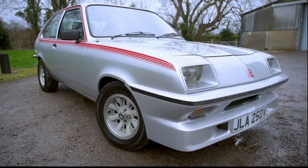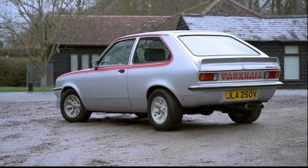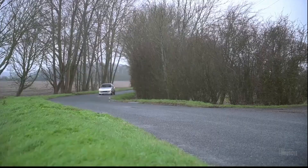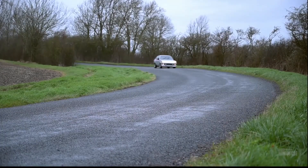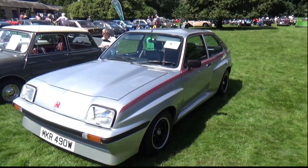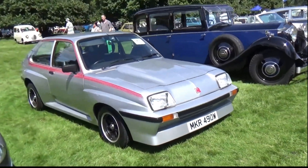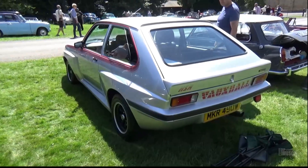The Chevrolet Chevette HS, as part of the T-platform lineup, aimed to infuse a sporty feel into the economy car segment. Despite its minimal power, the Chevette HS attempted to present a blend of sporty aesthetics within its small, compact frame. The car's design included features like sporty stripes and decors, which seemed almost humorous given its lack of muscle. The effort to market the Chevette as a sporty vehicle, despite its economy car roots, resulted in an amusing contrast that made it one of the goofiest-looking muscle cars.